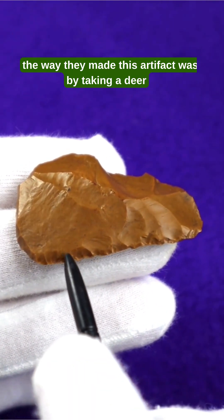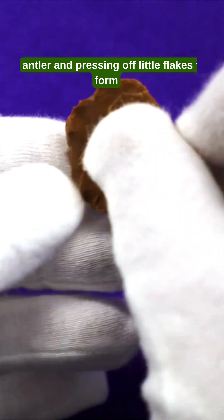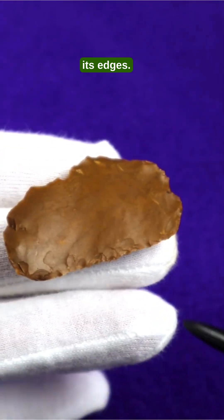4. The way they made this artifact was by taking a deer antler and pressing off little flakes to form its edges.